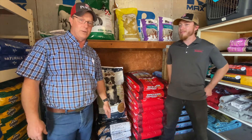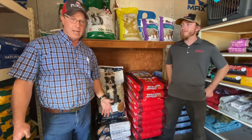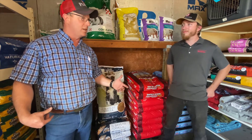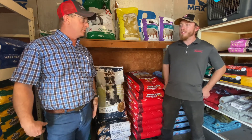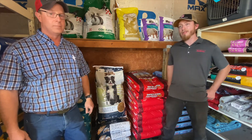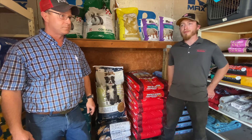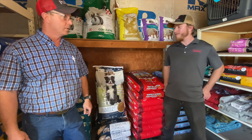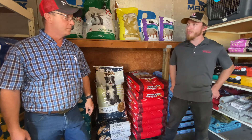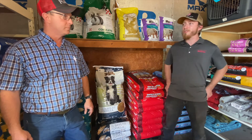This is Kent and Kyle again with another feed update. We're going to talk about our economy line dog food. When we're talking economy versus the exclusive, what's the main difference? Economy means it's not a number one meat ingredient — it's going to have a byproduct or a meal in it, which makes it cheaper. It's also going to have corn, wheat, soy, and stuff like that. Some dogs it doesn't bother, some dogs it does.